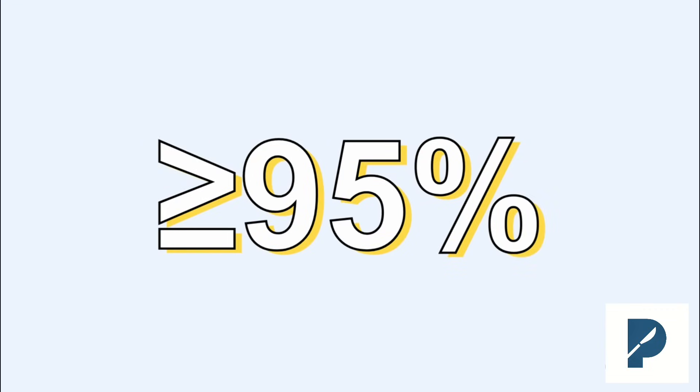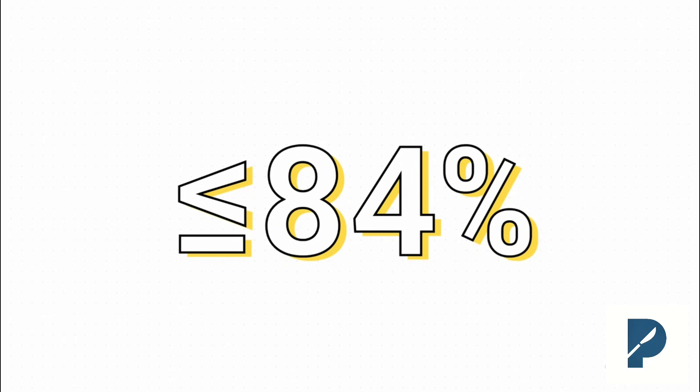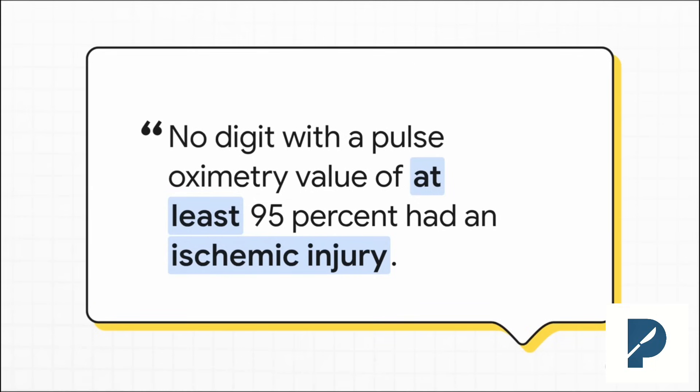Here's the first magic number — your all-clear signal. The study showed that if you get a pulse ox reading of 95% or higher on that digit, it has a 100% negative predictive value. In the real world, that means you can be incredibly confident there isn't a major arterial injury that needs a repair. On the flip side, any digit with a pulse oximetry value of 84% or lower had a 100% positive predictive value — every single one required a trip to the OR. This simple, non-invasive test gives you so much confidence right at the bedside, helping you make faster, better decisions.